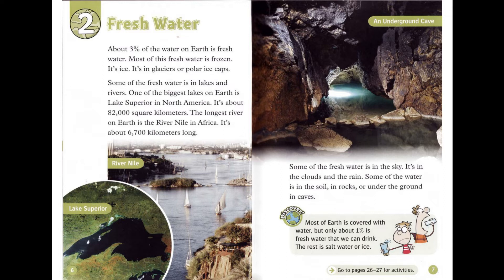Discover! Most of Earth is covered with water, but only about 1% is fresh water that we can drink. The rest is salt water or ice.